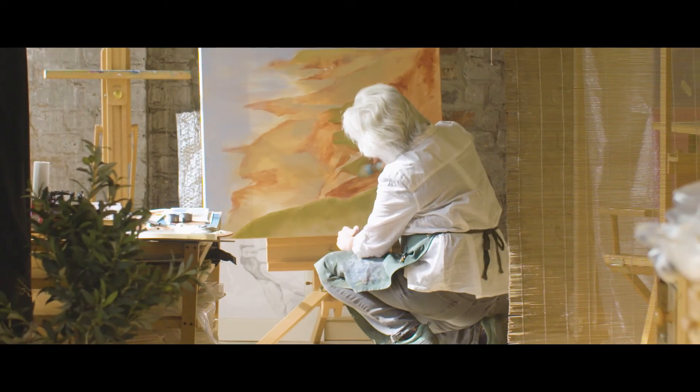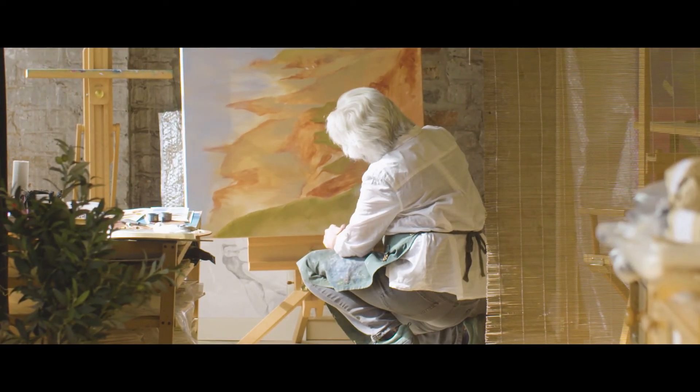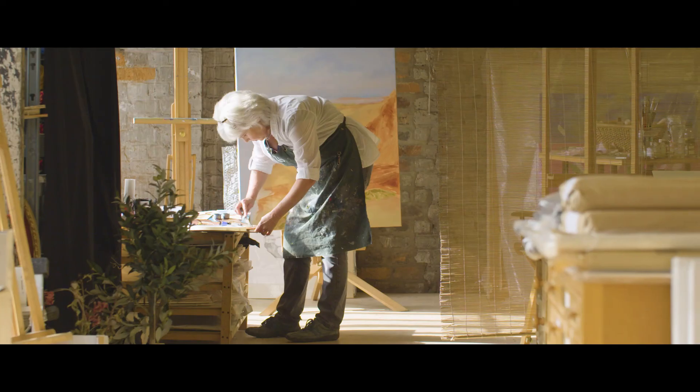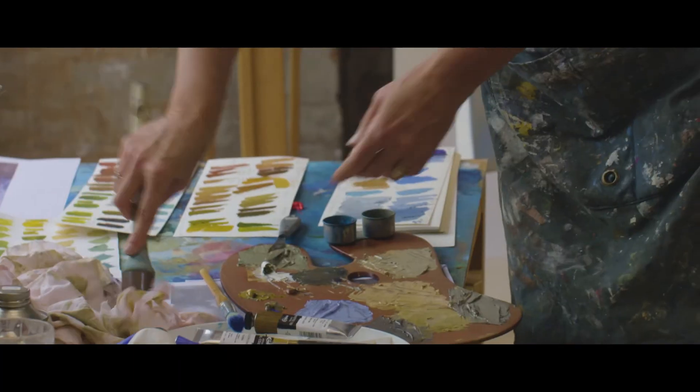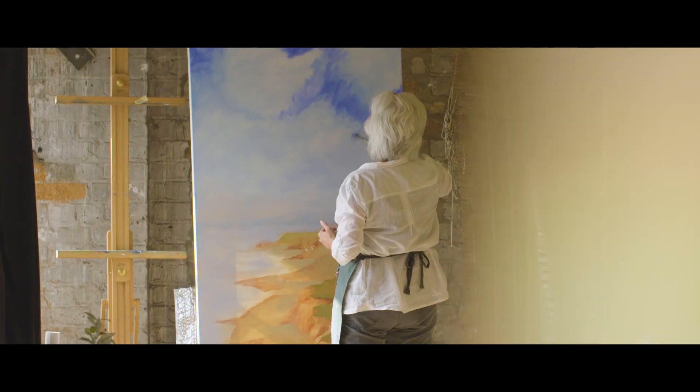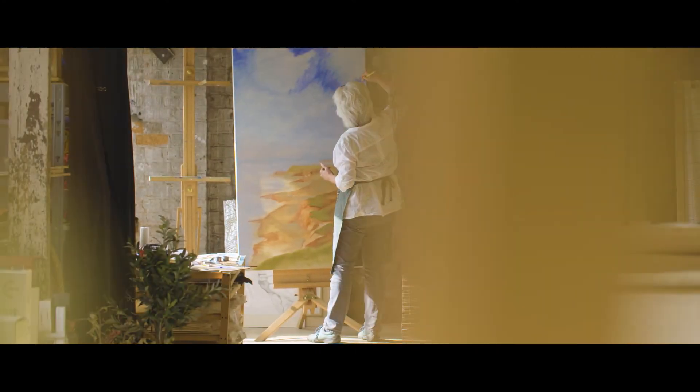Once you fully go into a painting you can just lose yourself. You forget that you're painting — it's just coming naturally, the colours are flowing, the mixing is flowing. Sometimes it's only half an hour of your whole day painting that is actually working, and other times you can go longer. And that's ultimately why painters are painters.